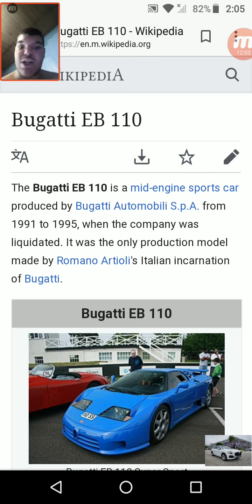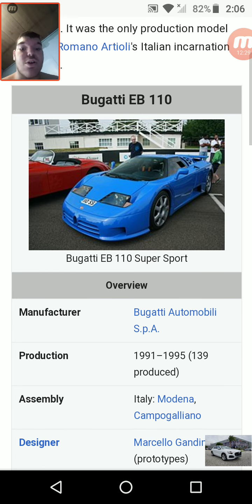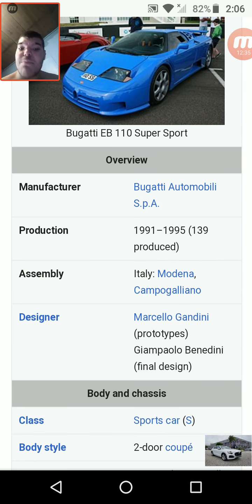And now the Bugatti EB110 — a mid-engine sports car produced by Bugatti Automobili SPA from 1991 to 1995. The company was later liquidated. It was the only production model made by Romano Artioli's Italian incarnation of Bugatti. It looks very sharp overall — looks like any Italian vehicle, except it is a French manufacturer. Only 139 were produced.